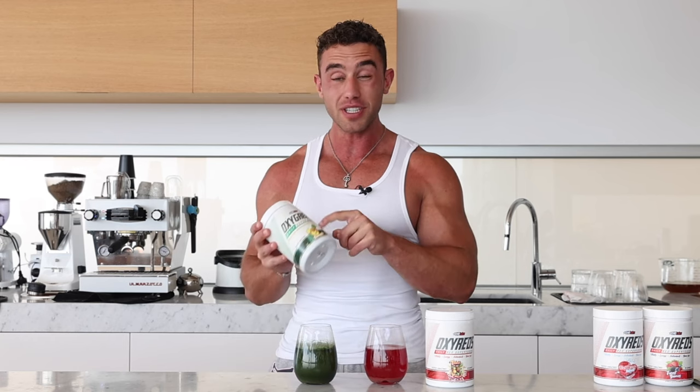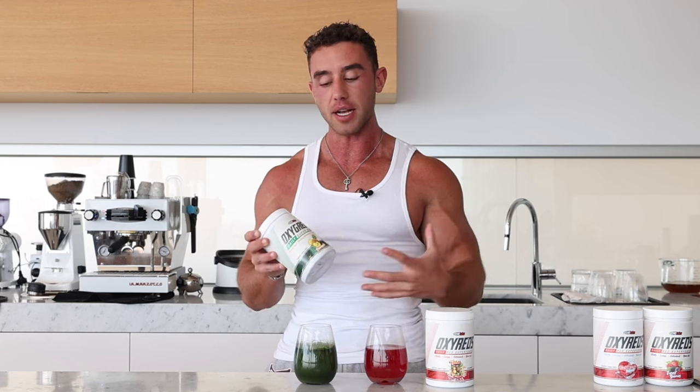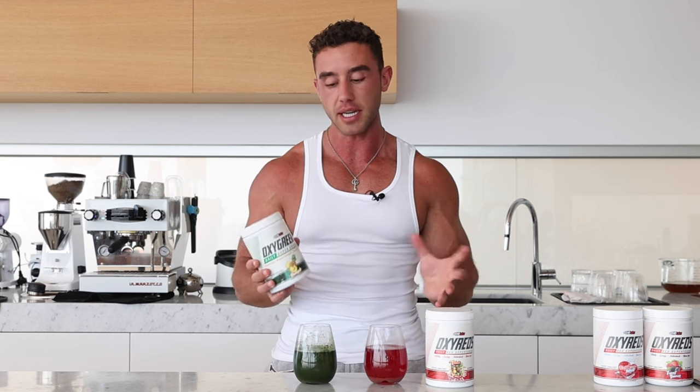If you've had other greens powders, you're probably cautious because usually they taste horrible — like lawnmower clippings and grass. And Oxy Greens doesn't even have a grassy aftertaste. This is the pineapple flavor and it is genuinely sweet. It tastes like health because you can taste the green, but it is really sweet with no grassy aftertaste. It's delicious and one of the big appeals of this product. You can drink it every single day and it feels like something you actually look forward to — it's not a chore.